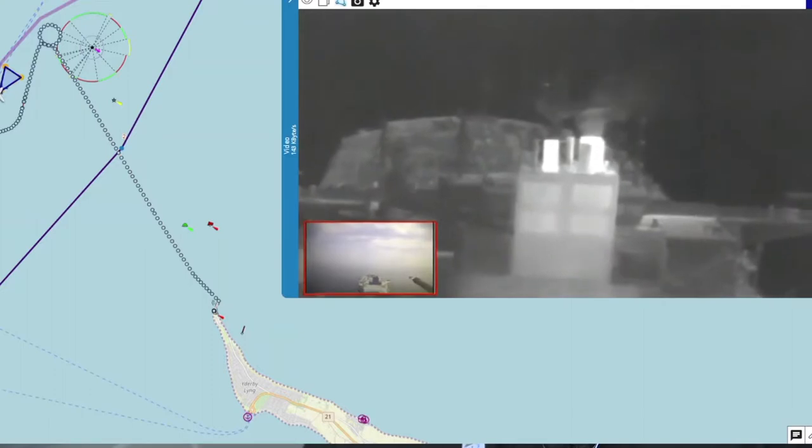We have a sensor which monitors the CO2 and the NO2, and we also have the payload camera, which you use to be able to see where you're going.